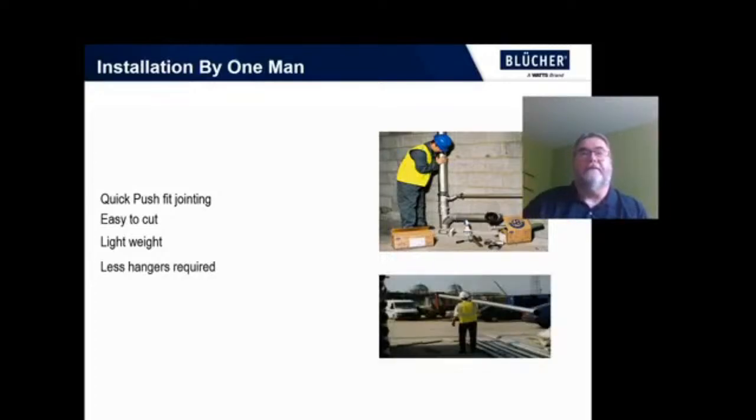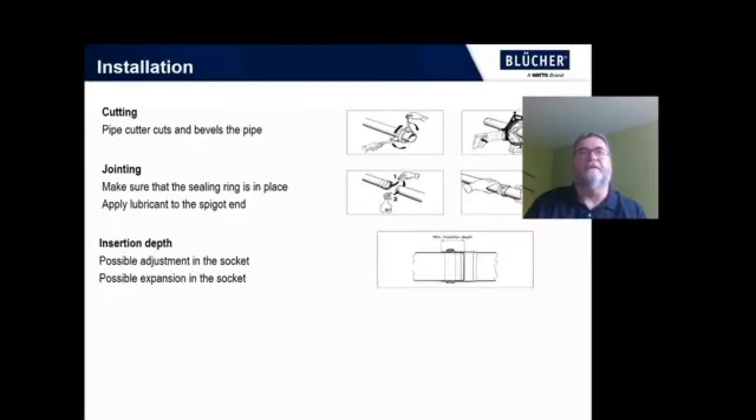One man can install the system alone. You can easily carry a ten-foot section of pipe, as you can see in the bottom right-hand corner. That allows you to possibly even assemble sections on a bench and carry them to the installation point, saving you time and therefore some money and expense.